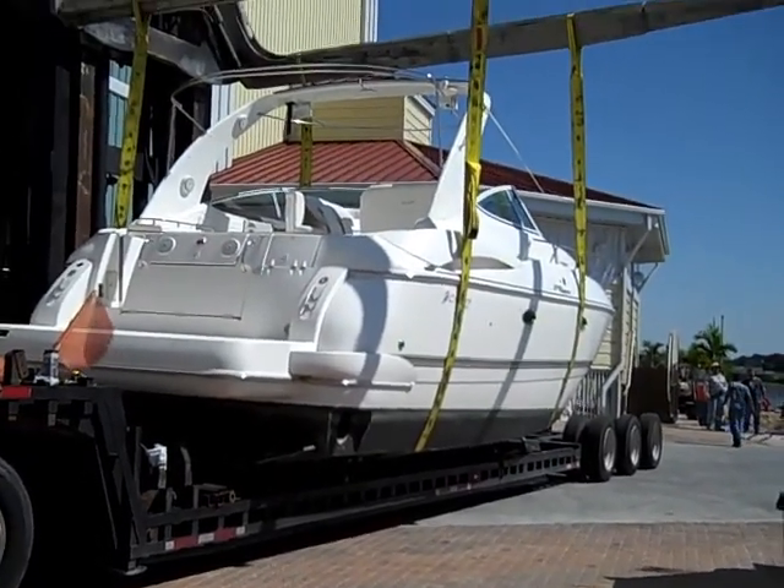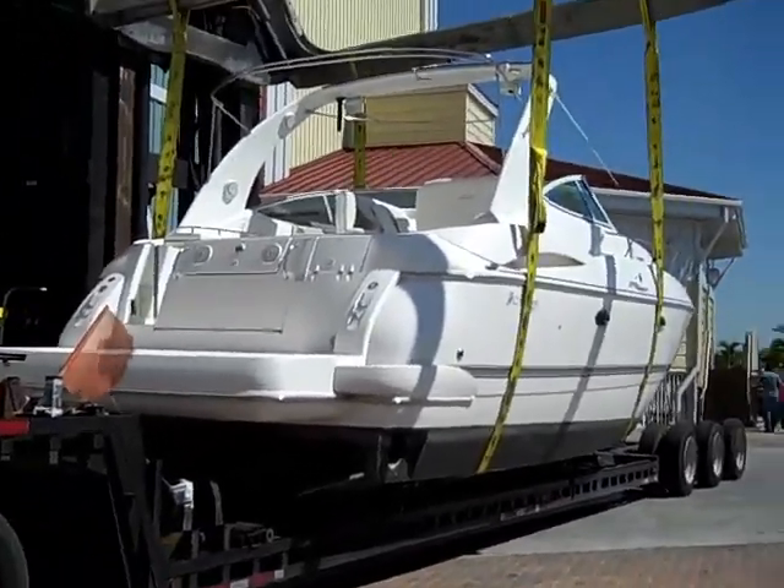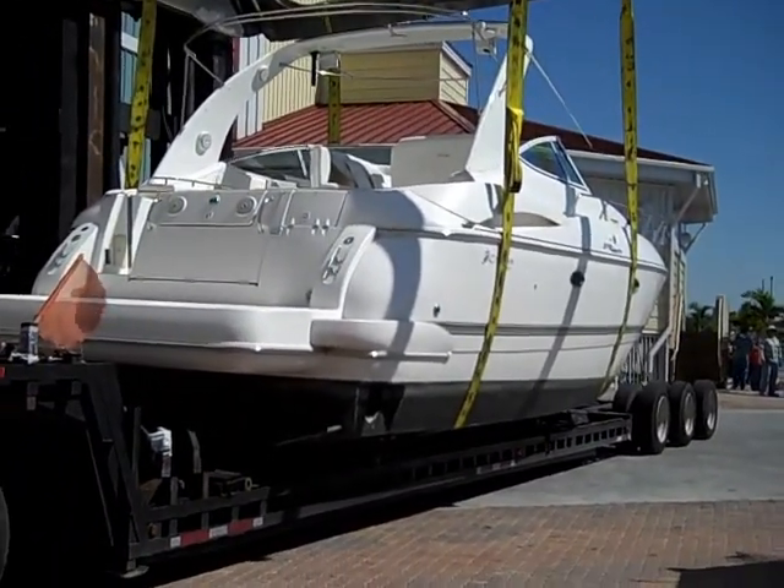There you go — she is getting loaded on the truck and is now in the capable hands of the shipping company you hired. Good luck Michelle.